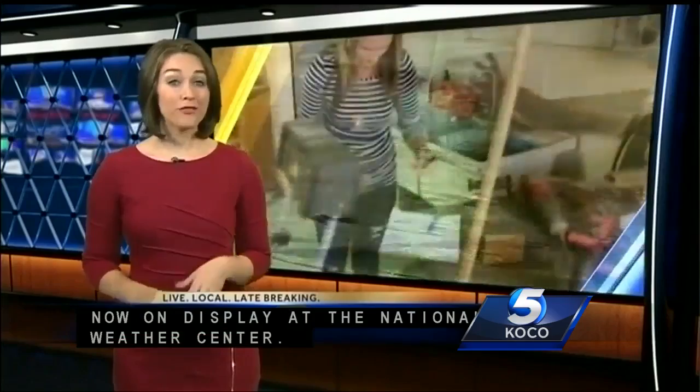Oklahoma weather turned into an art project and it's now on display at the National Weather Center. We first told you about this project back in 2015 and we followed it since the beginning.